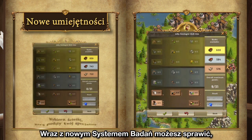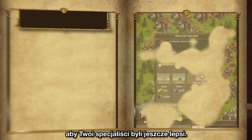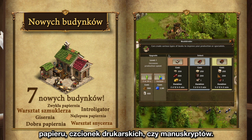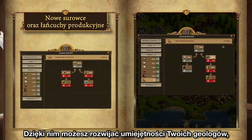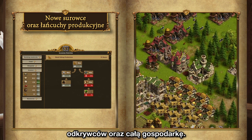With the new science system, you can make your specialists even more special. Use the new buildings to produce resources such as paper, printing types, and manuscripts. With these, you can advance your geologists, your explorers, and even your entire settlement.